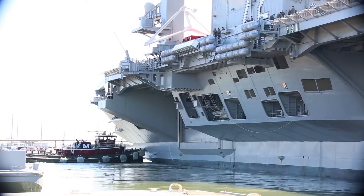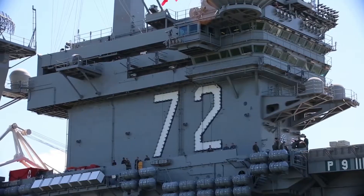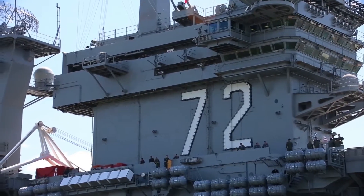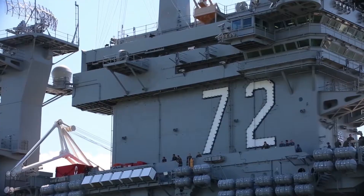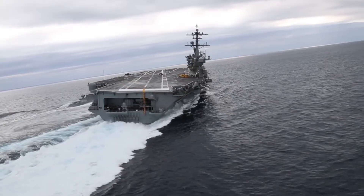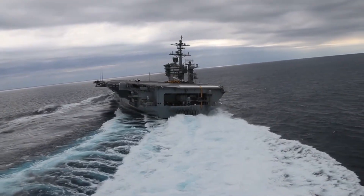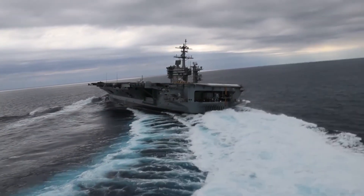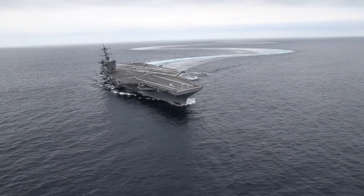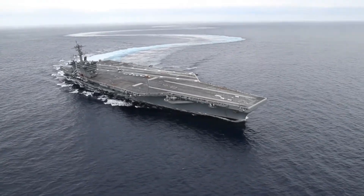Named after the 16th President of the United States, this carrier has a storied history, groundbreaking advancements, and a pivotal role in modern naval warfare. In this video, we will explore the history of the USS Abraham Lincoln, delve into its impressive technical specifications, examine its nuclear propulsion system, discuss the enormous cost of building and maintaining such a vessel, and take a closer look at the life of the crew aboard this colossal ship.